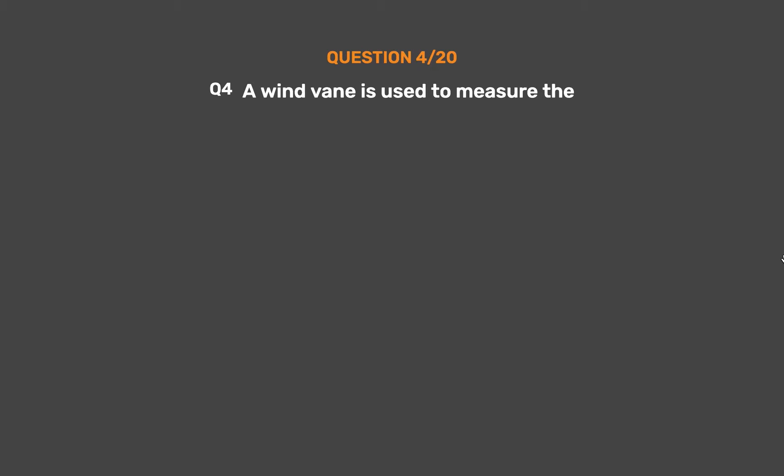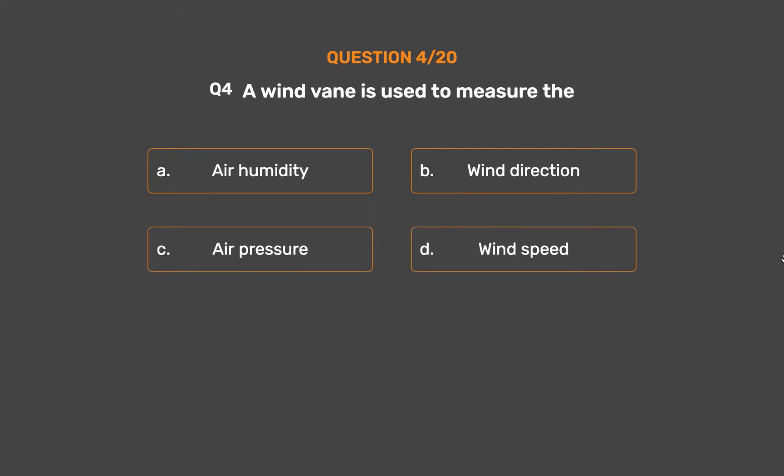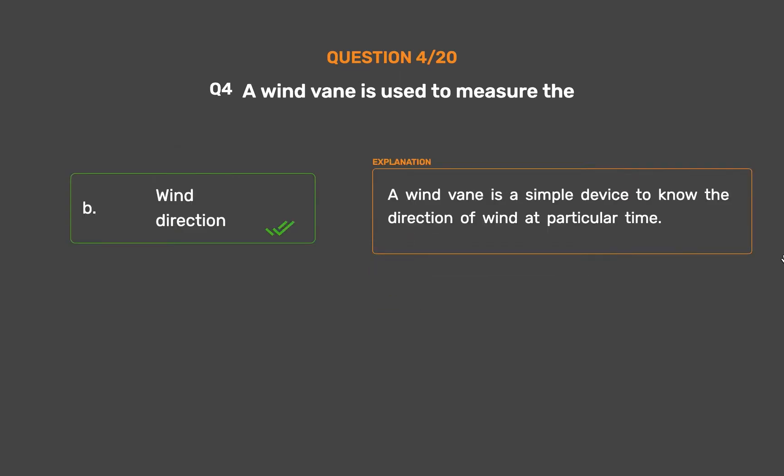Question number 4. A wind vane is used to measure: Option A, Air humidity; Option B, Wind direction; Option C, Air pressure; Option D, Wind speed. The correct answer is Option B, Wind direction. A wind vane is a simple device used to know the direction of wind at a particular time.